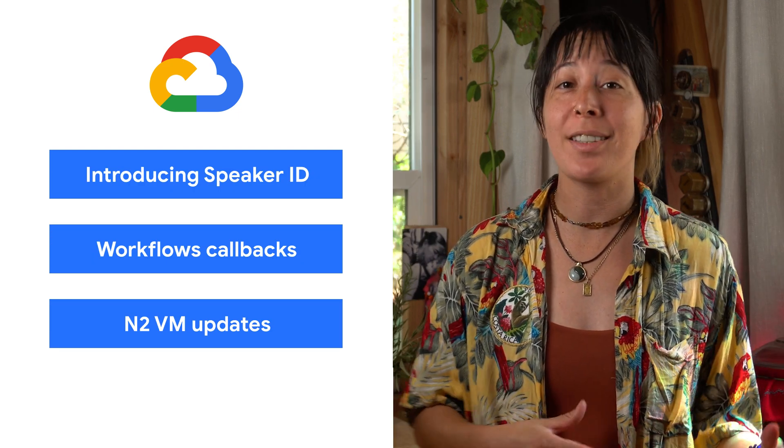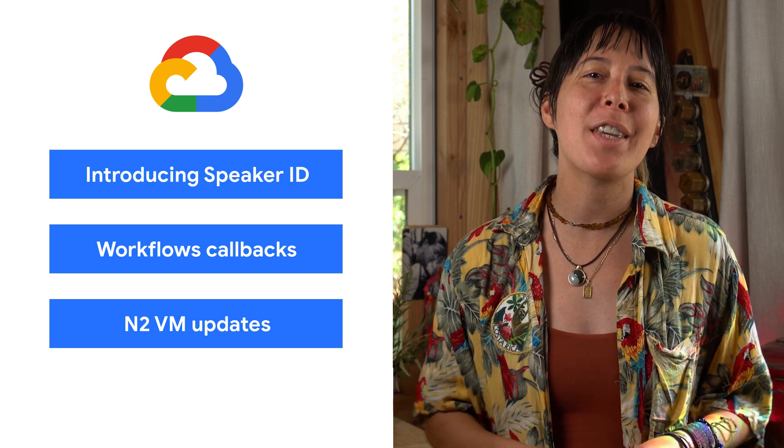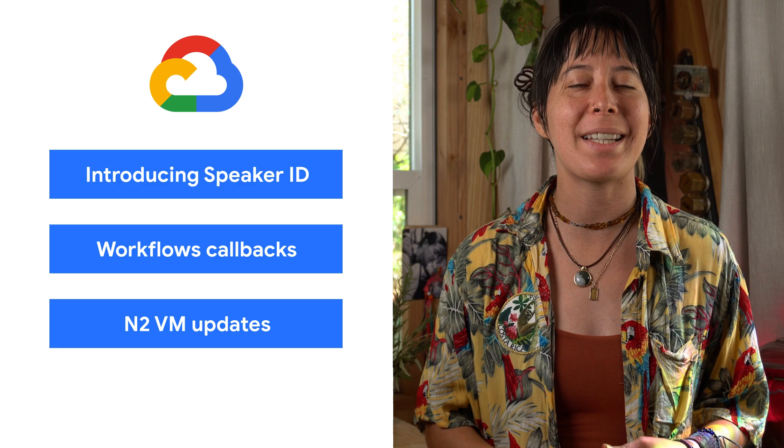Today, we're talking about machine learning and contact centers, workflows, and N2 VMs. I'm AJV, and welcome to This Week in Cloud, where we serve you the lowest latency news.